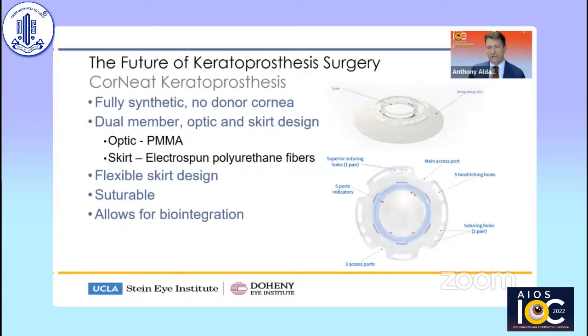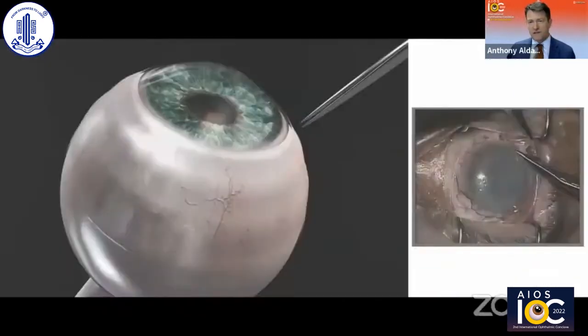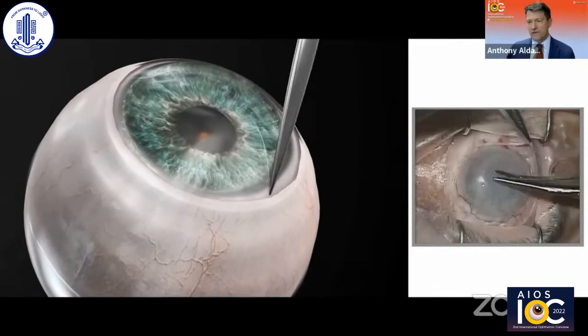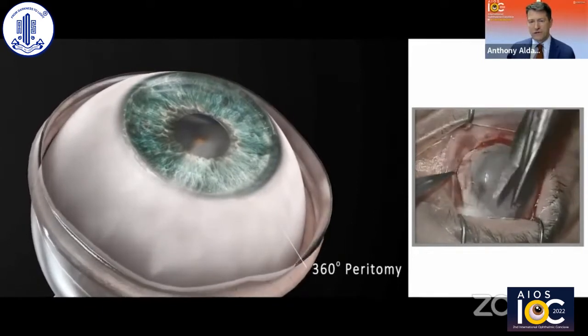Another novel keratoprosthesis is the Corneat. This has been designed by a brilliant investigator from Israel. It is also fully synthetic and does not require a donor cornea. It is a dual-member optic and skirt design. The optic, again, is PMMA like the Boston keratoprosthesis. The skirt uses electrospun polyurethane fibers, which allows biointegration. It's a flexible, suturable skirt. The big advantage here is that the skirt allows biointegration. This is Dr. Irit Bahar implanting the first device in Israel a little over a year ago.